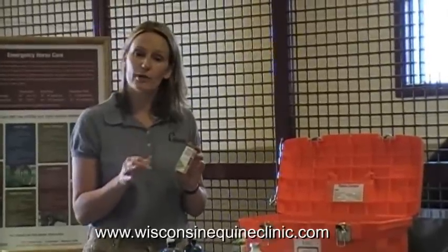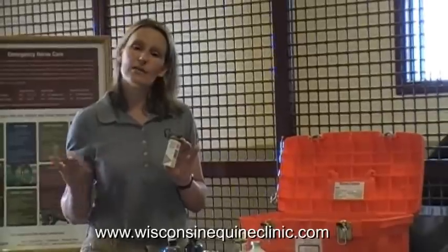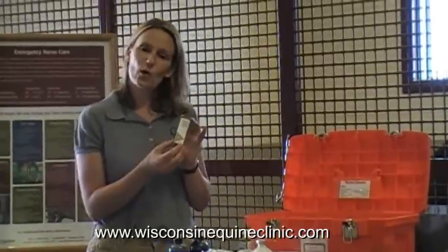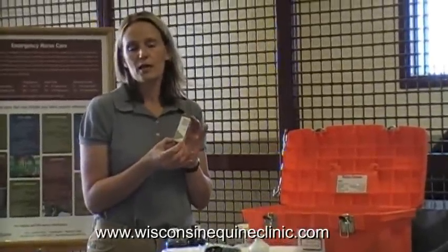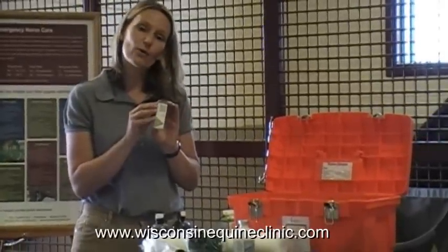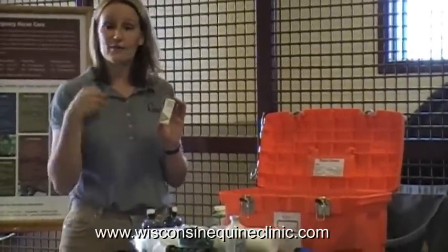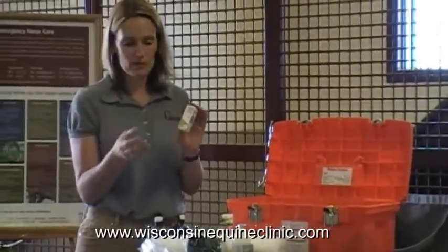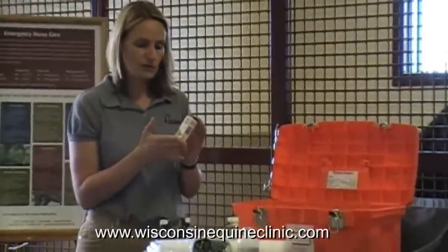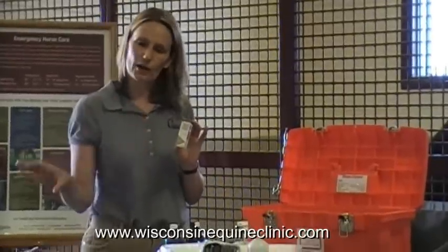Another product that's great to have on hand is an antibiotic eye ointment. These are products you can get from your veterinarian — you cannot buy them over the counter. This one we call triple antibiotic, but it's not the same as the antibiotic you would put on the skin; this is a specific ophthalmic preparation. If your horse has an eye problem, you may want to call your vet, and if they ask whether you have any eye ointment, this would be great to have on hand. If it's expired or dirty, I would recommend throwing it away.